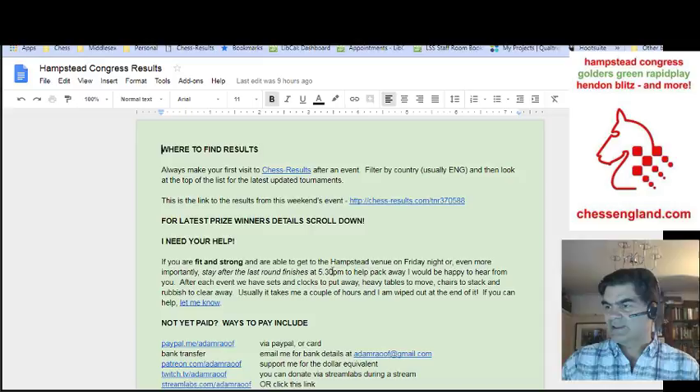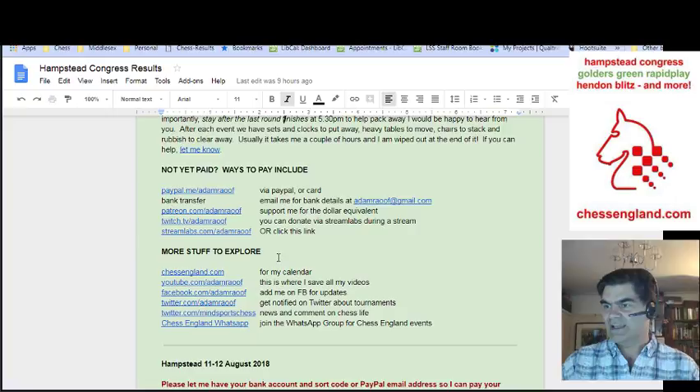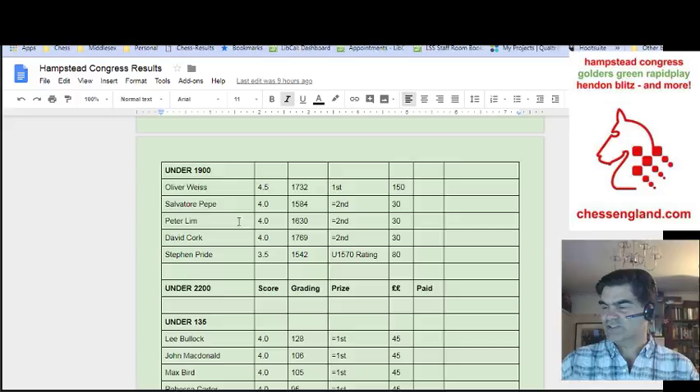And then as you scroll down, you'll be able to find a little advert, ways to pay if you've forgotten, and a few links to things that I think are useful. And then you'll find the list of prize winners. In this case, the most recent event was the 11th and 12th of August. Three sections — under 2200 was won by Oscar Pollock on four and a half points, fantastic score from a rapidly improving junior, closely followed by Rob Wilmoth from Hendon Chess Club and Maria Repraza Perez, both on four points.